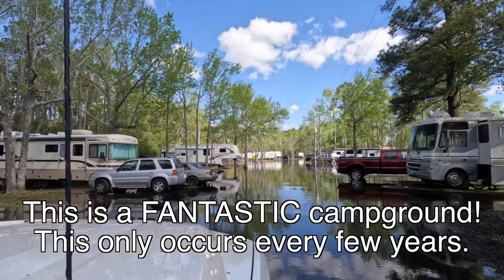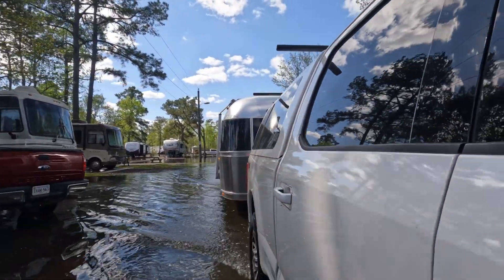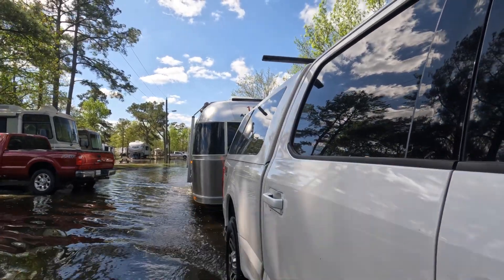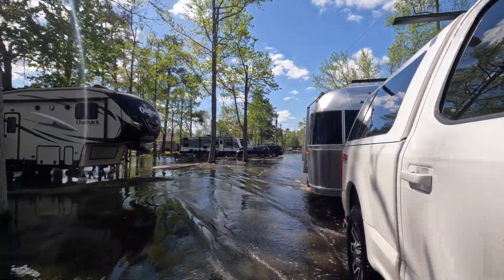But yesterday it was windy all day and last night, so all the roads are flooded today. We even had water over the pad the Airstream was sitting on. It is going down now, pretty slowly. As we drive, these are not canals or channels — they're roads.